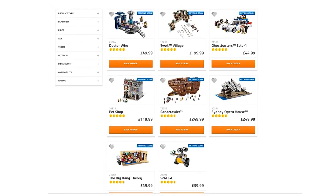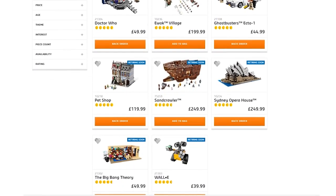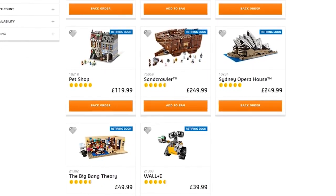Retiring from the LEGO Shop are: Doctor Who, the Ewok Village set, Ghostbusters Ecto-1 (the LEGO Ideas set), the Modular Pet Shop, the massive Sandcrawler Star Wars set, the Sydney Opera House, Big Bang Theory, and WALL-E. Quite a few Ideas sets are being retired. So if any of those were something you were thinking about getting, you won't have much time before their prices go way, way up.